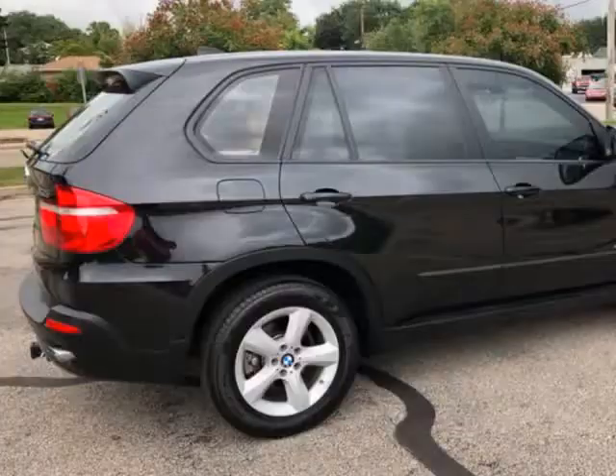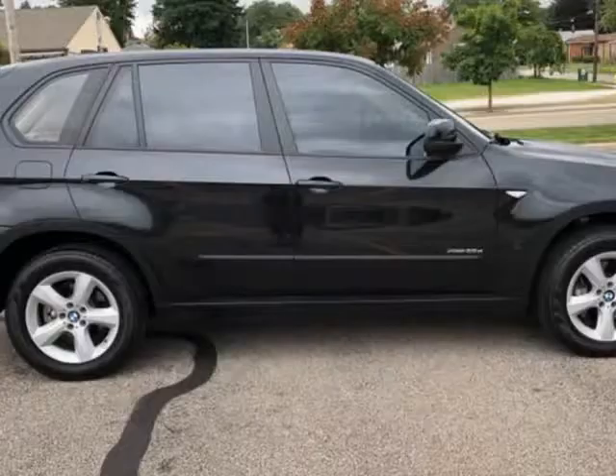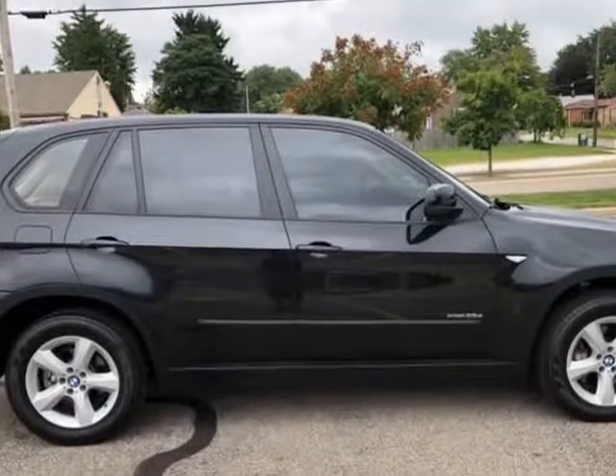Ask about warranty. Power doors and windows, cruise control, clean in and out, runs and drives great. All the options and more — must see it.